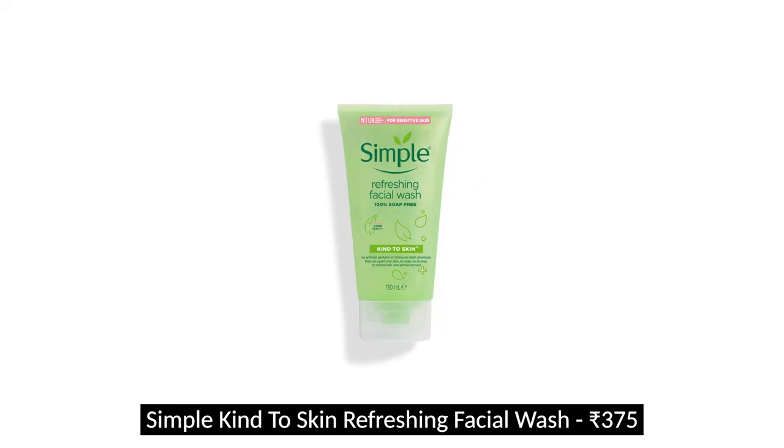For the second cleanse step, I have the Simple Refreshing Face Wash — I like it better than the moisturizing one and made a whole video about affordable face washes. This is probably my third tube. It does not dry my skin out at all; if anything it makes it feel healthy and not stripped. I haven't seen anyone say anything bad about it, so I think it's safe to try if you've been eyeing it.